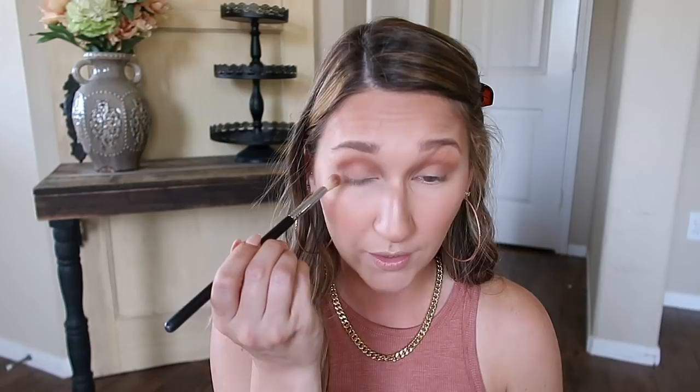Next I'm switching to the Sigma E35 brush and going in with a little bit of Georgia Clay, applying that to my outer corners and blending it directly into the crease. This is a pretty warm brown and it's very, very pigmented. Then I do my lower lash line using a mixture of Brazilian Babe and Georgia Clay, connecting it on the outer corner.